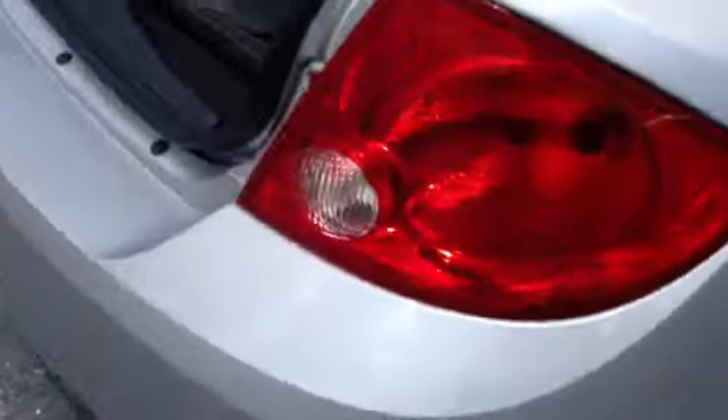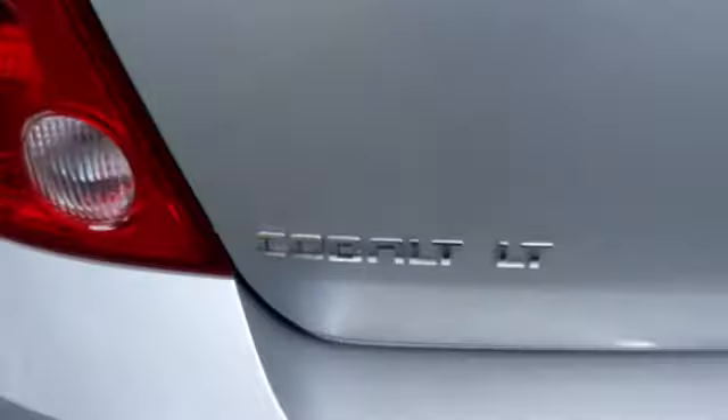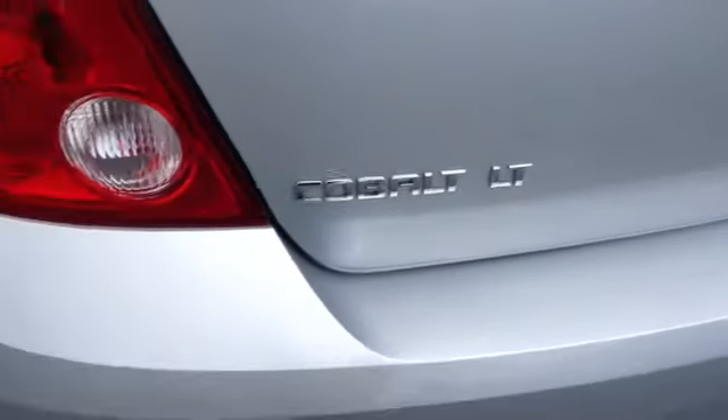Coming to the rear, easy-to-see brake lights, all-weather mats, and a nice size trunk. Here's your 60/40 split — you can push that and the seat will split. It has a rear wing; it is an LT model and it looks like it has XM radio as well.